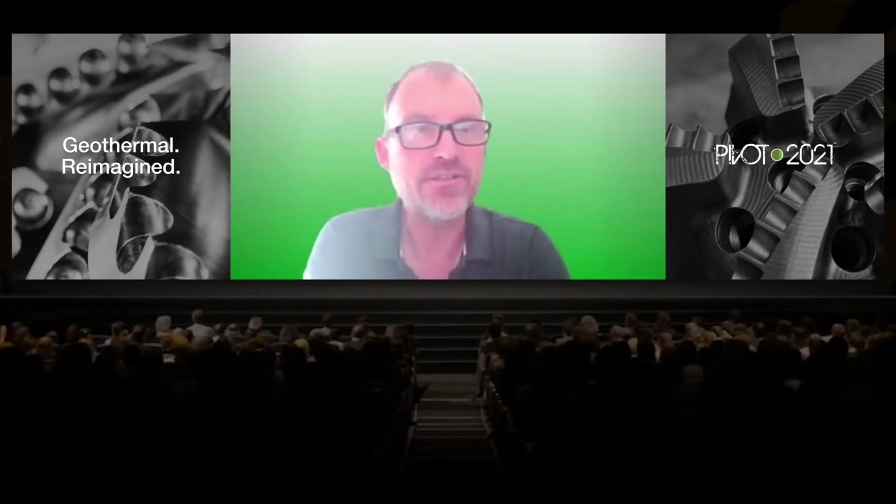Let's go ahead and introduce the panel. First, Kirsten, would you like to introduce yourself?